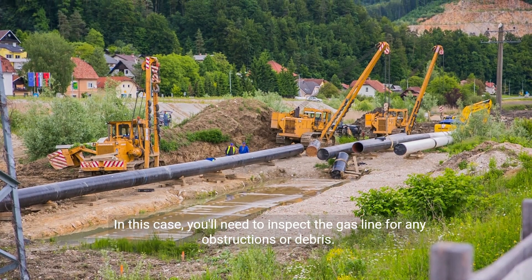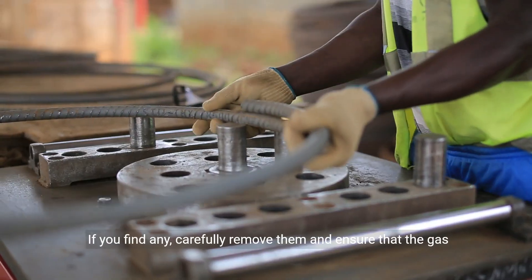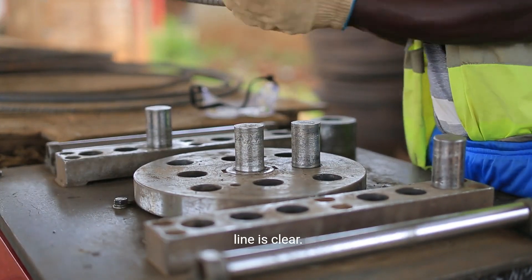In this case, you'll need to inspect the gas line for any obstructions or debris. If you find any, carefully remove them and ensure that the gas line is clear.